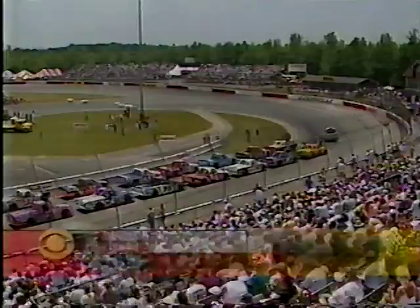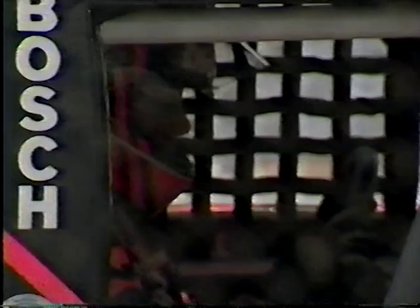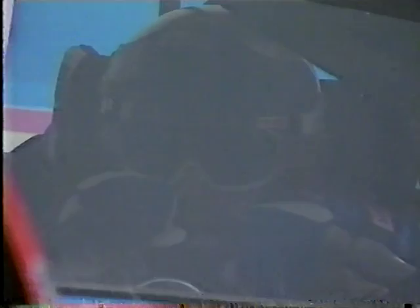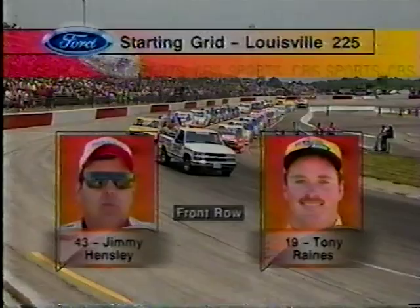Welcome back to Louisville. They're ready to fire them off. Ladies and gentlemen, start your engines! Let's have a look at the starting lineup. Jimmy Hensley set a new track record for his second career pole, and Tony Raines makes it an all-Dodge front row.